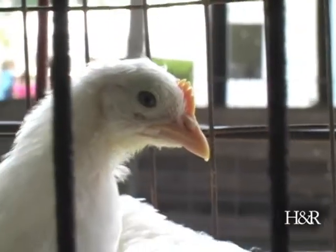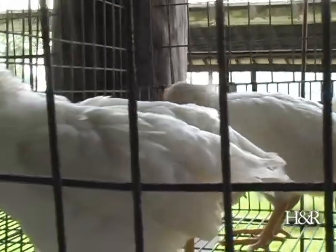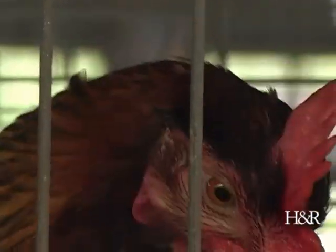I have always said that if a kid has to be responsible for an animal, it teaches them so much about life. Being responsible for something else that's living, that needs food and water and care, it just makes a huge difference. It teaches them compassion and responsibility.